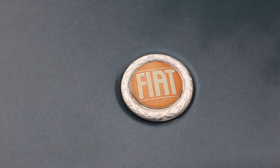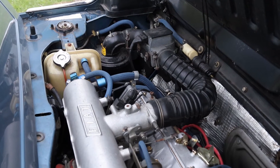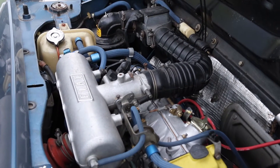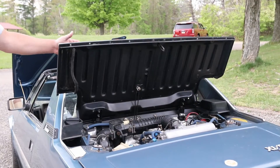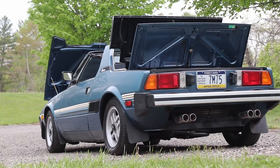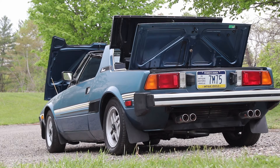There is a Fiat specialist in Beaver Falls named Buffo Motors — they were actually a Fiat dealer when the cars were new. I got a big valve head cam and a downpipe from Midwest Bayless in Columbus, Ohio, and they installed everything for me. So you probably got a little bump from that. Yeah, I'm estimating a horsepower bump from the stock 75 is probably 25 horsepower. I know that doesn't sound like much, but it's a huge amount when you're starting with 75.